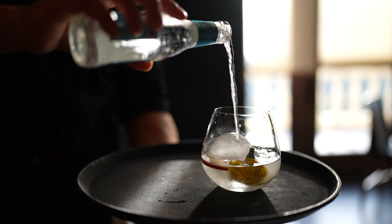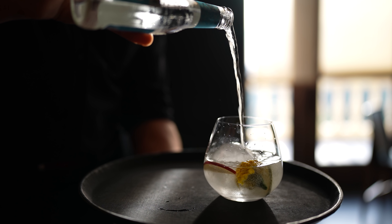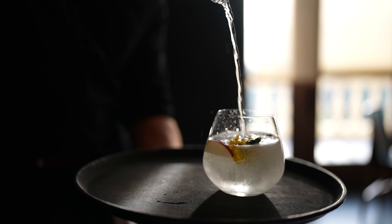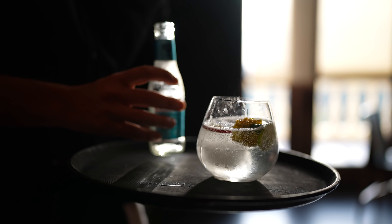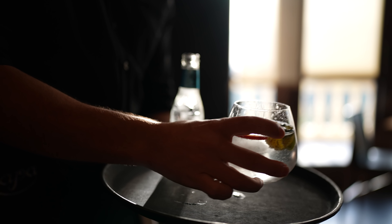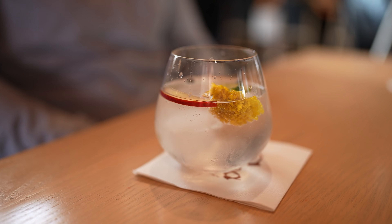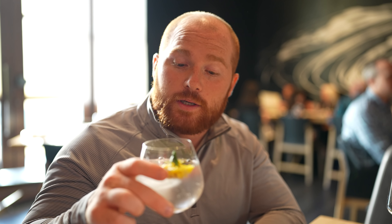I've actually never had a gin and tonic, but I do like gin. I thought — why not? We're at a place that serves really great cocktails and excellent food. Why not try something a little different? As the bartender mentioned, this should get a little more flavorful as it marinates and sits.